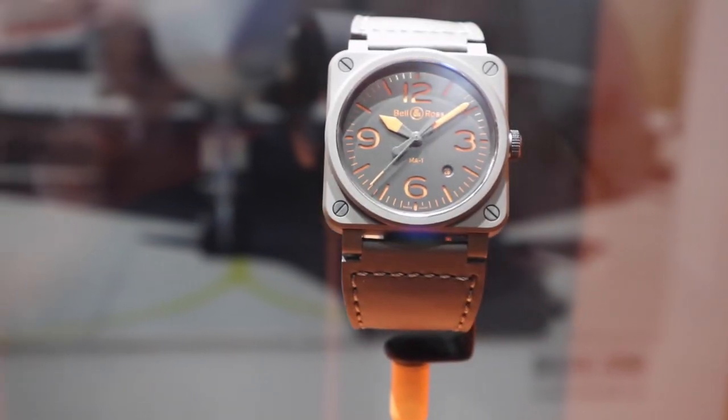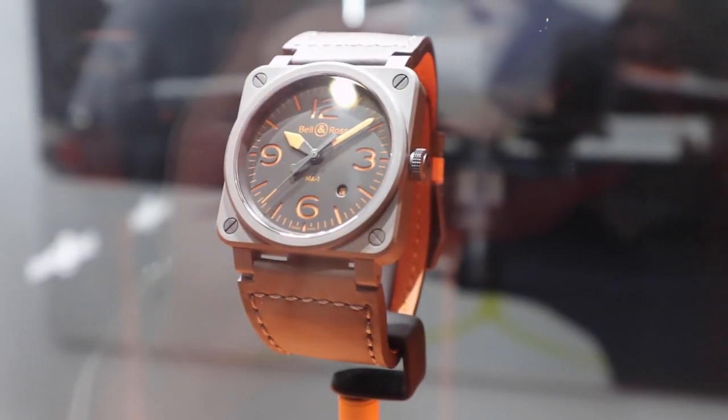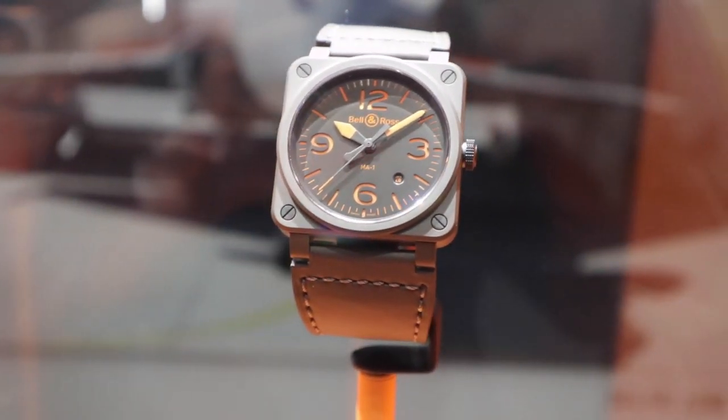So the MA1 watch is khaki color. All the indications are through a sandwich dial in orange color — very bright and also luminous in the dark. And the strap itself is reversible: one side khaki, the other side orange. It's a beautiful piece.